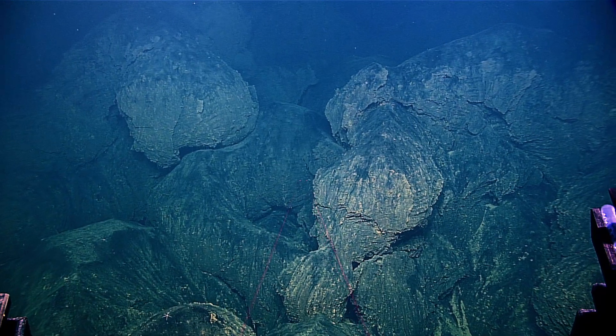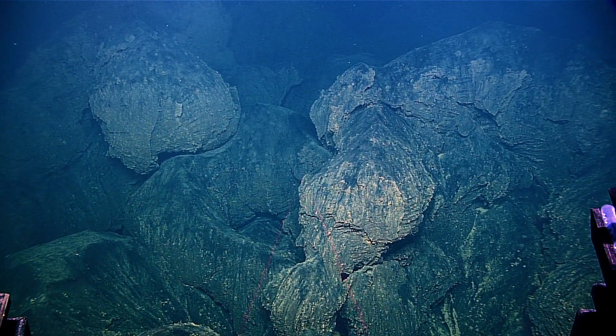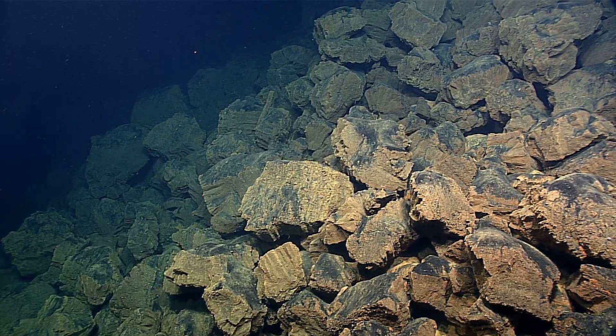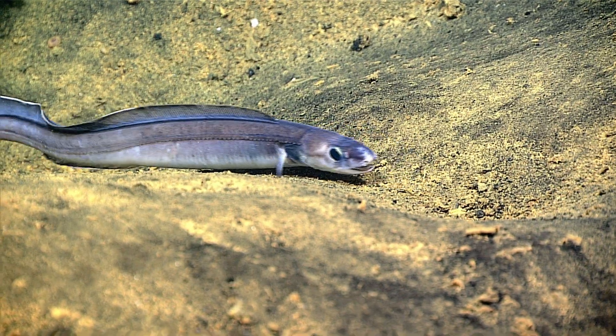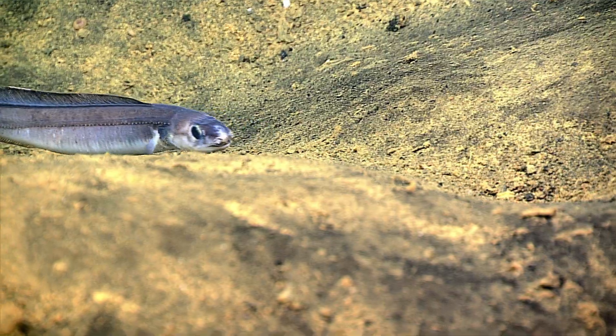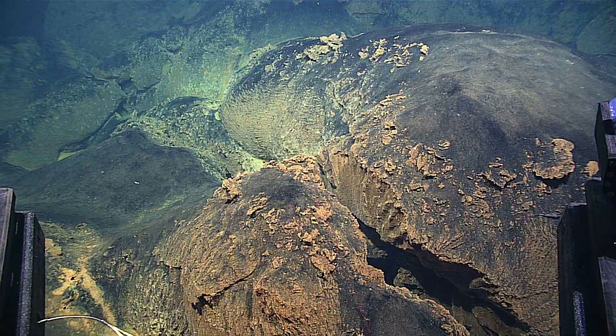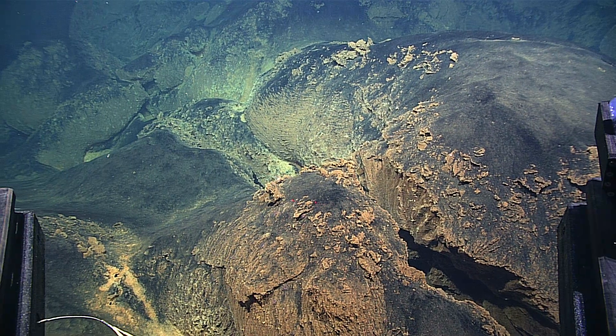So the question is: when is Valolu going to make it to the surface? That's a really tough question — volcanoes are difficult to predict. If the volcano continues to show its present rate of growth, it could potentially summit on the order of thousands of years.